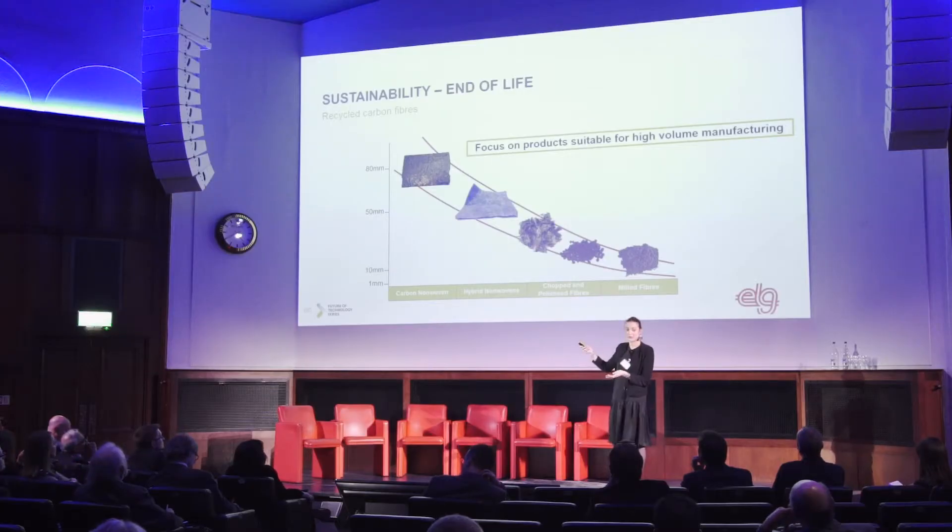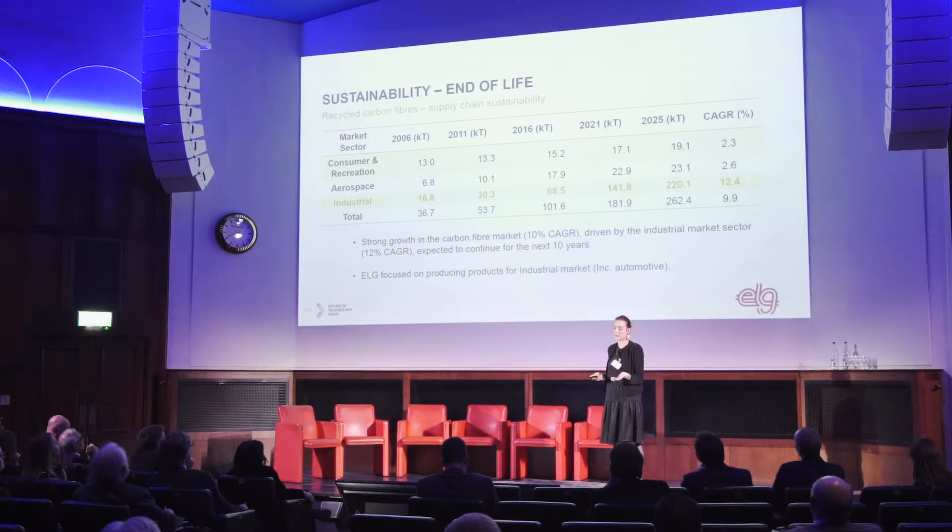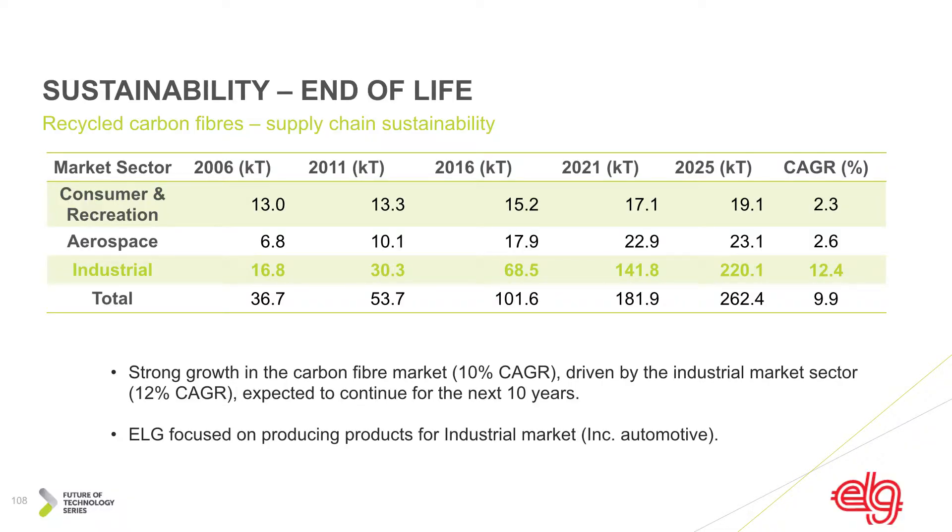That's our product range — I won't go into too much commercial detail today, but it gives an idea of what we do. Another part of sustainability is the supply chain, ensuring those materials will be available for long-term contracts to make them usable for the automotive industry. The table shows expected volume growth in the carbon fiber market, driven mostly by the industrial sector including automotive. It's well known we will never produce enough virgin carbon fiber to meet all needs, so recycling that product helps meet upcoming demand.